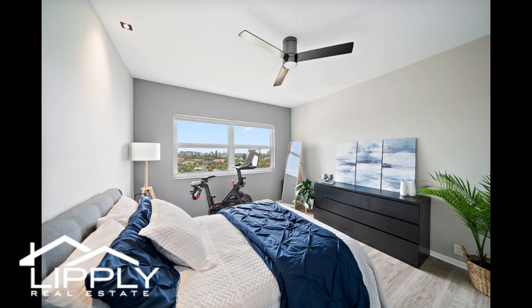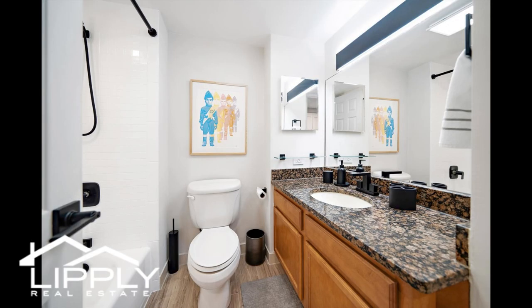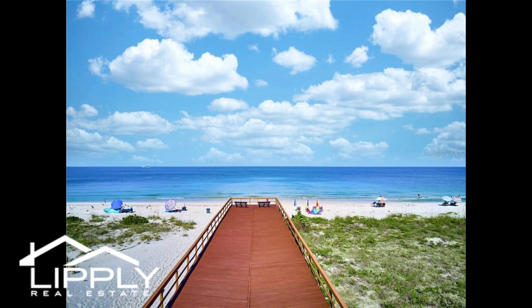Contemporary upgrades throughout: brand new custom closets, downlight recessed lighting, timber laminate flooring, sleek modern ceiling fans, high smooth surface ceilings, Nest-controlled central AC, and various modern fixtures.